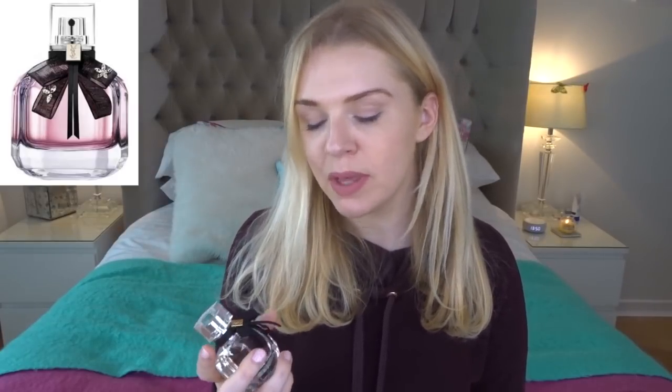I find that Mon Paris definitely outlasts Miss Dior — Mon Paris is pretty good for lasting, it's a pretty strong perfume. The Mon Paris Floral version would be a good alternative for the Miss Dior eau de toilette, which has more peony and lighter notes. The Mon Paris Floral has peach and peony, so it's that similar vibe. Mon Paris fragrances are better for lasting than Miss Diors and they're about 30 pounds cheaper.